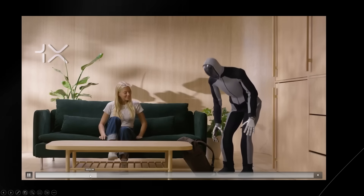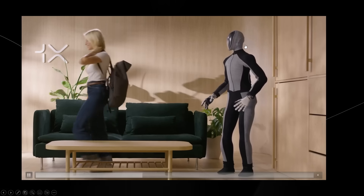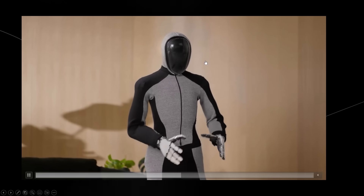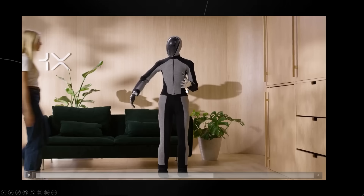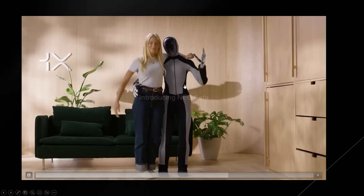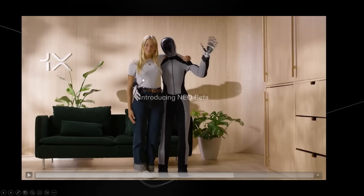We can see that Neo's vision system works rather well in order to track the individual as they walk away. Neo manages to look around, and on closer inspection, there appear to be around two cameras that Neo is likely using for advanced vision and sensing. Then, as the woman returns, Neo smoothly extends his arm for a hug.